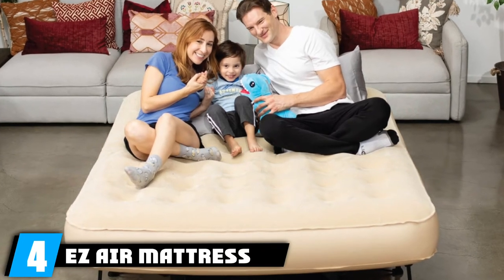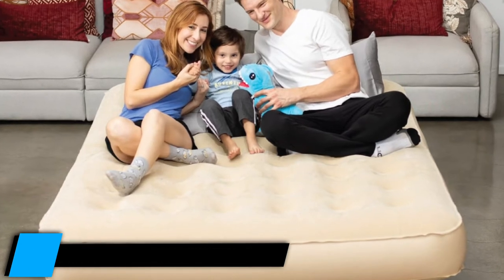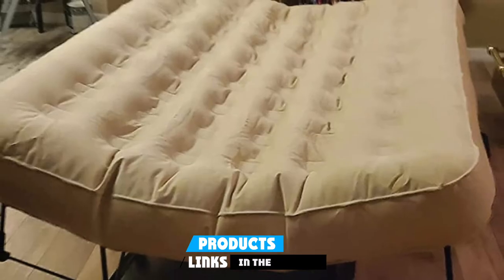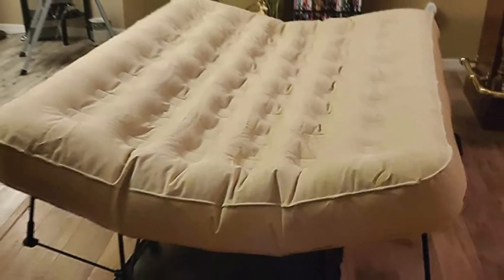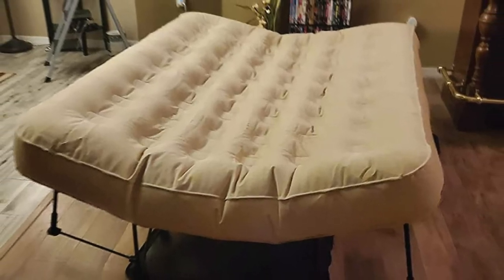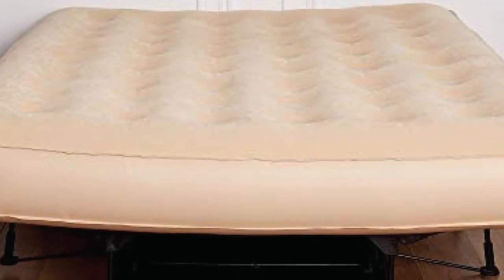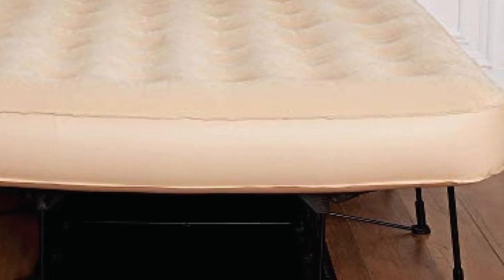Next at number four, we have the EZ Air Mattress Self-Inflating Air Bed. This is a great value choice for those looking for an occasional guest bed or something for camping adventures. The integrated pump allows you to inflate and deflate the bed in minutes. As the mattress inflates, the frame will also automatically unfold, so all you need to do is unzip it from its storage bag and plug it in.